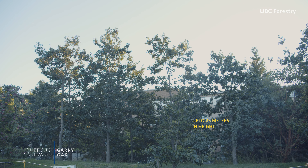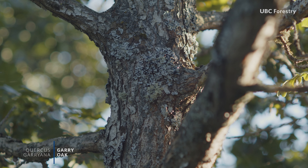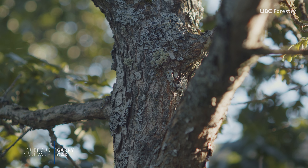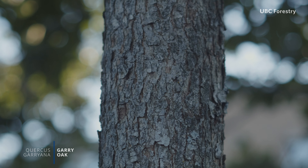Open grown trees can be as wide as they are tall, reaching 25 meters in height. From a distance, stout trunks with gray, thick furrowed bark and large twisting branches are this oak's most notable attributes.